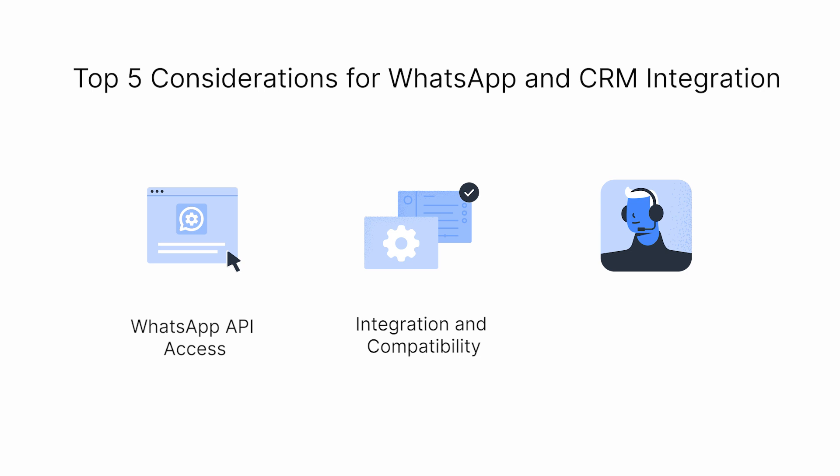Select a CRM that integrates readily with WhatsApp and other key platforms your business uses, like leading CRM software, e-commerce systems, and messaging channels. Look for software with strong customer support, helpful integration guides, and regular feature updates to keep up with technology trends.